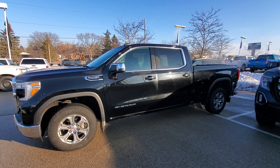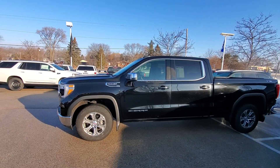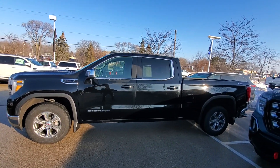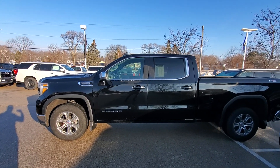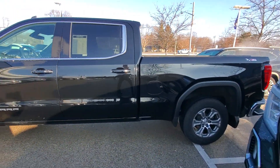Hello Rich, this is Luke at Boucher Buick and GMC in Waukesha, just sending you a quick video on that 2020 GMC Sierra that you had some interest in. It's a very nice truck, well taken care of.